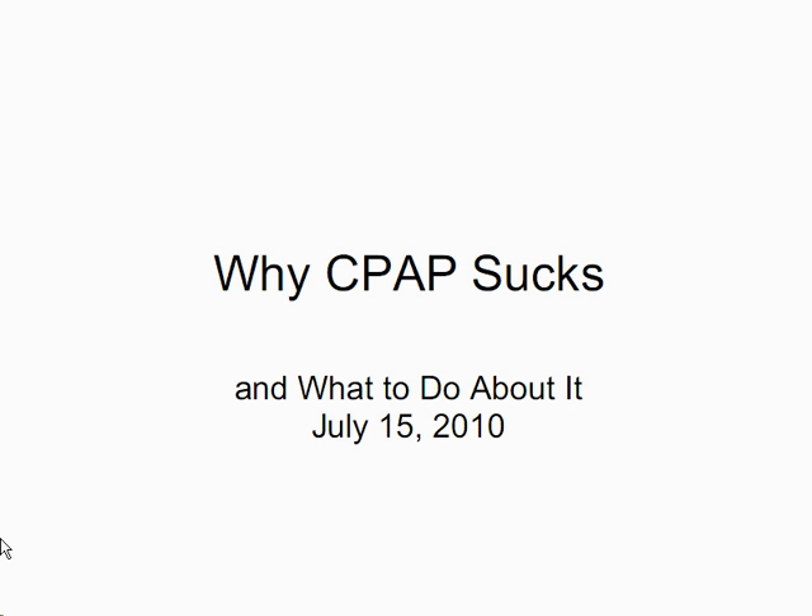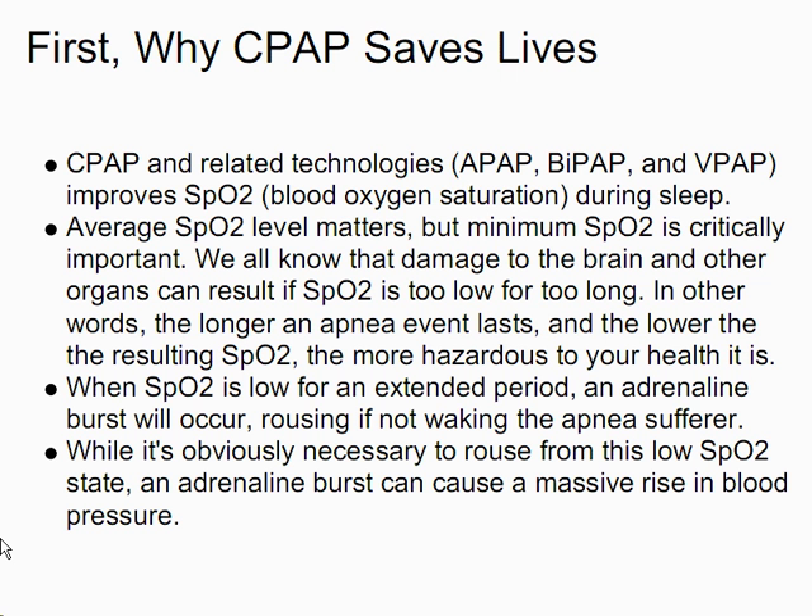This presentation is called 'Why CPAP Sucks and What to Do About It.' It's July 15, 2010, and I choose to remain anonymous because this presentation is about technology, not about me. First, let's remember that there's a reason we use CPAPs, and that's that they save lives. CPAP and related technologies — APAP, BiPAP, and VPAP — improve SpO2, that is, blood oxygen saturation during sleep.